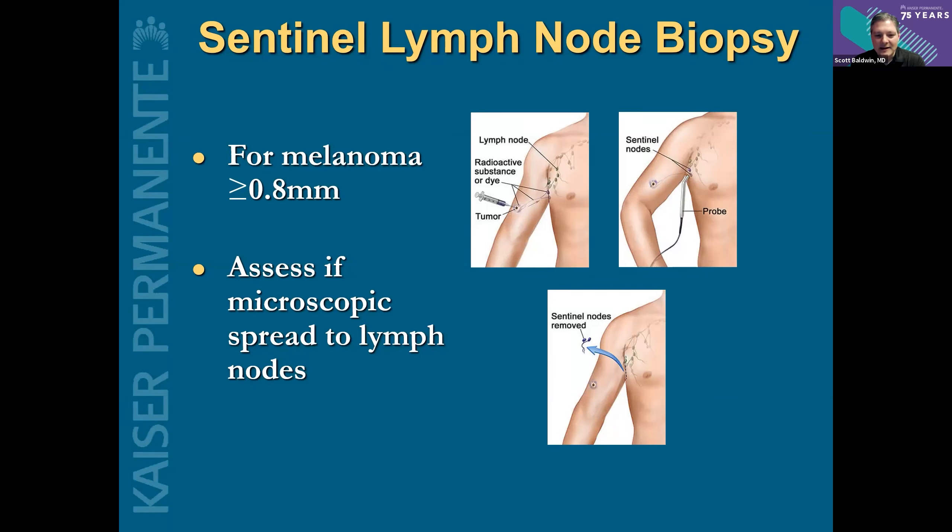You can think of sentinel lymph node biopsy as making a treasure map. We inject some blue dye or radioactive dye — or both — adjacent to the area where the melanoma was. That dye then drains to the lymph node and gets concentrated there. We use a mini Geiger counter to identify where the radioactive tracer went. We presume that lymph node has the highest risk of having melanoma spread to it. We take that lymph node out and send it to pathology. Unfortunately, we can't get a diagnosis at that time — it takes a few days of proper processing and staining to identify any microscopic areas of melanoma within that lymph node.